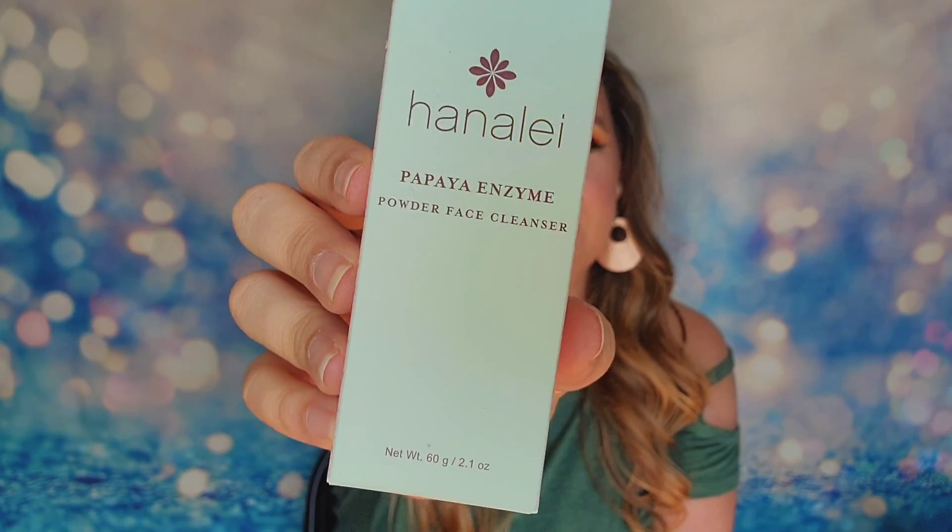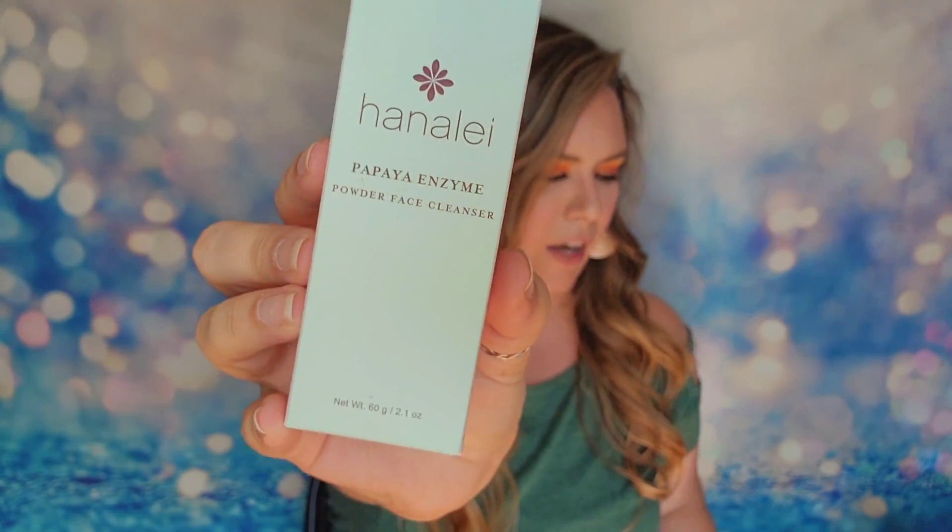The last item is from Hanalei — the Papaya Enzyme Face Cleanser. This is a full-size product retailing for $35. It has natural papaya enzymes, and it claims to brighten and exfoliate your skin, giving you a radiant anti-aging glow. I haven't tried much from their line before — only a few lip products. So I'm excited to give this cleanser a shot since it's something different for me.